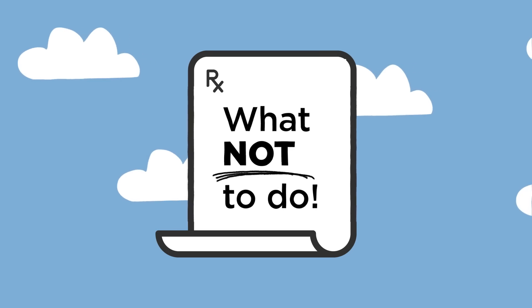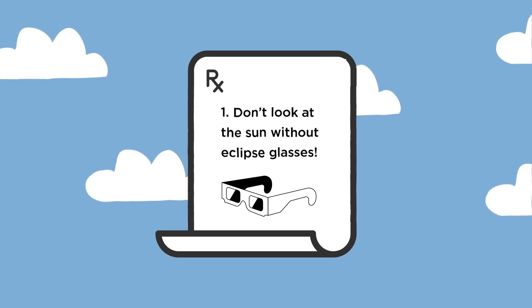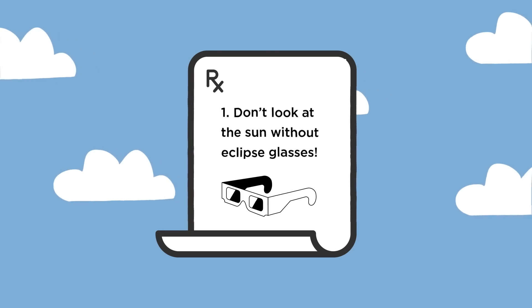Now let's talk about what not to do during the eclipse. Staring directly at the eclipse Sun without protection can potentially cause irreversible blindness to every part of the eye that the light touches, including the back of the eye, which is referred to as solar retinopathy.